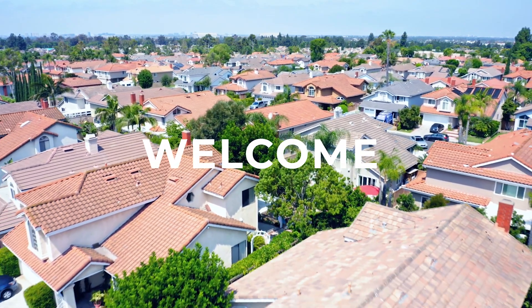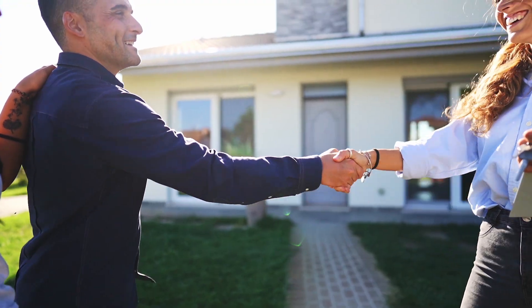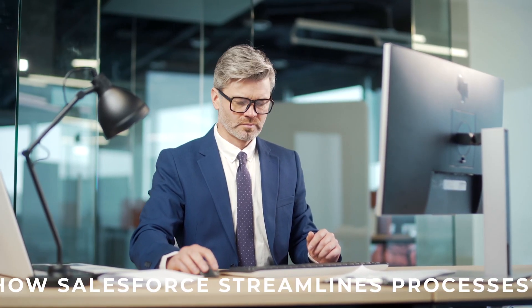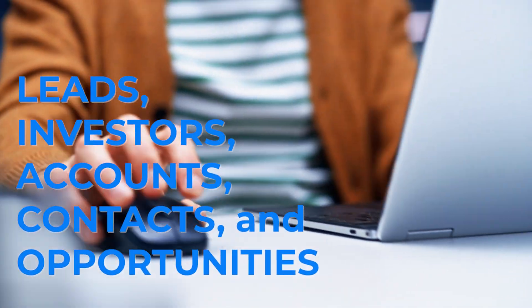Welcome to a world where real estate professionals thrive with Salesforce, the ultimate solution for the real estate industry. Today we'll explore how Salesforce streamlines processes for leads, investors, accounts, contacts, and opportunities.